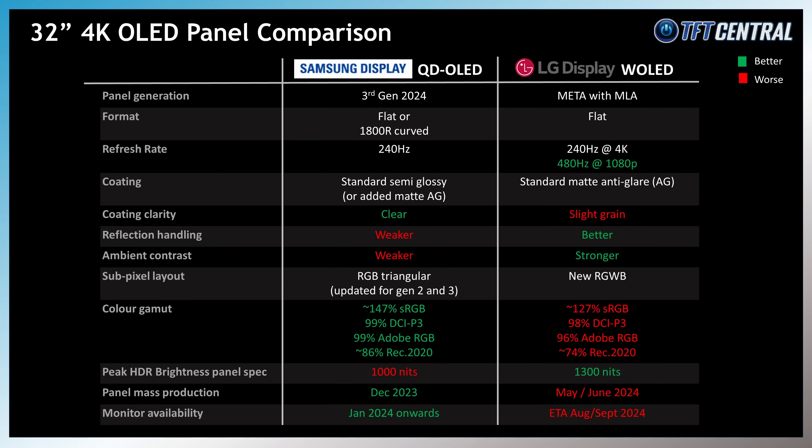The LG Display W-OLED panel will be available in a flat format only, and it has their standard matte anti-glare coating — the same as used on the current 27-inch and 45-inch OLED monitors available today. It is a bit more grainy in appearance than modern LCD monitors, and can make the image look a little dirty and less clear as a result. It doesn't look as clean as the Samsung QD-OLED panels with their semi-glossy coating — we prefer the coating on QD-OLED panels generally.